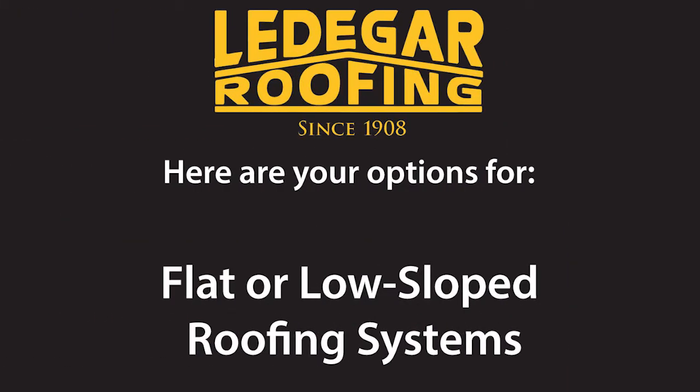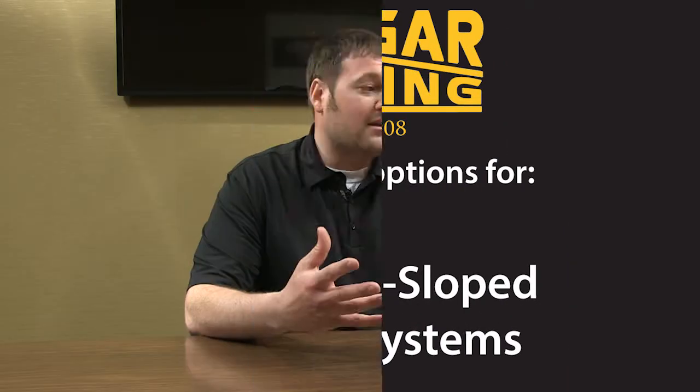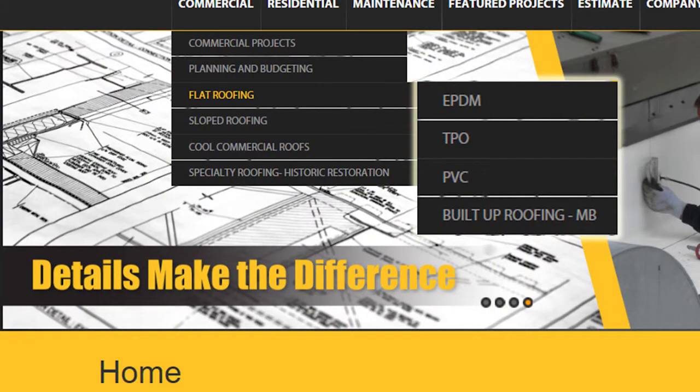There are many different types of membranes out there. The main ones would be your built-up roofs, your TPO, EPDM, PVC, and modified bitumen.